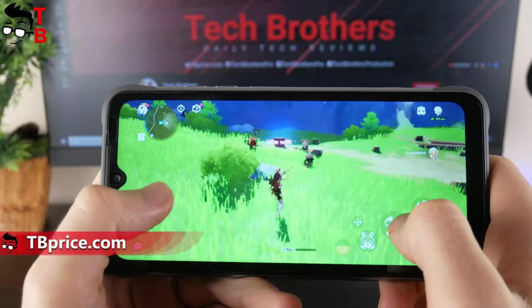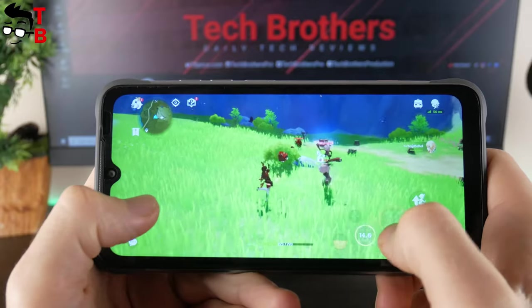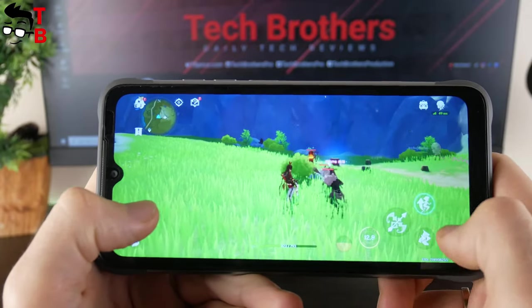You can also play Genshin Impact on the YumaDigi Bison X10. Although the graphics are pretty low, it is still comfortable to play this game.